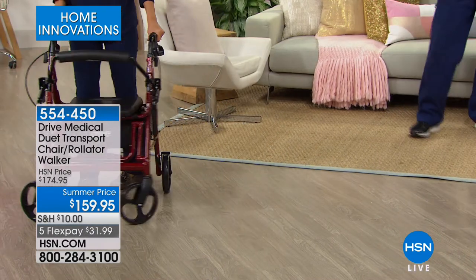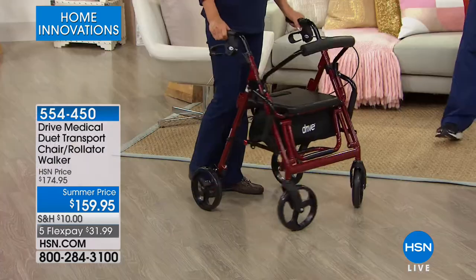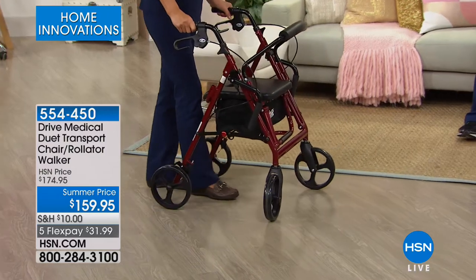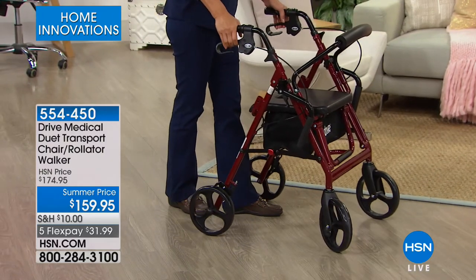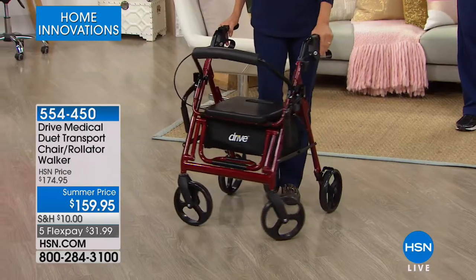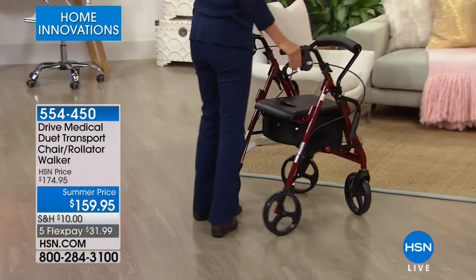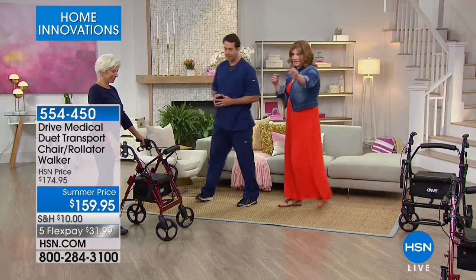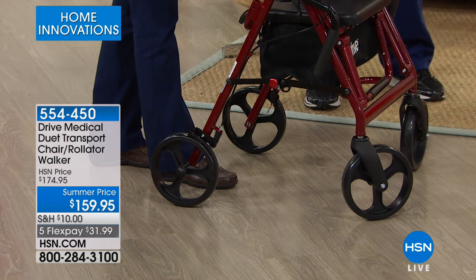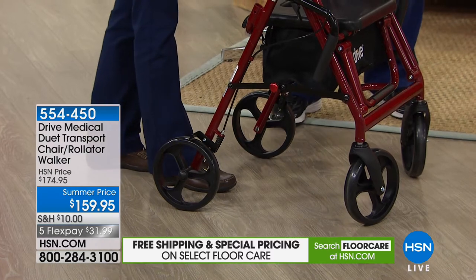As this doubles as a transport chair, how often have you been injured or have a loved one who needs to get around the house and you need to push them in a wheelchair? Even if your loved one weighs 90 or 100 pounds, that wheelchair can feel like 500 or 600 pounds, especially going over carpet — it's big and clunky. Not with the Duet. The wheels are 8-inch casters, which allows for rugged use — if you're going through grass or a rocky area, it's going to go smoothly over that.